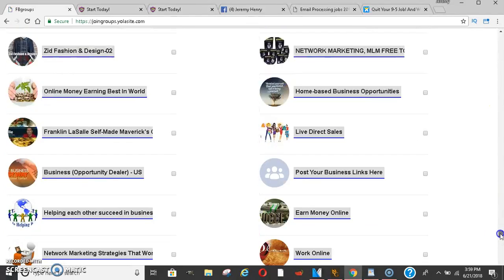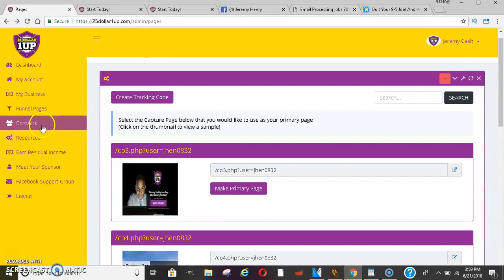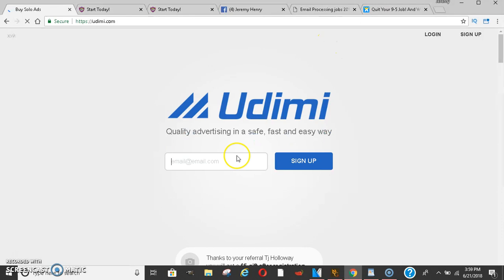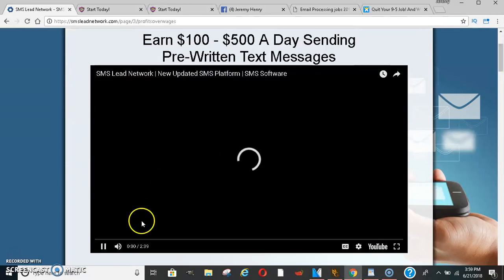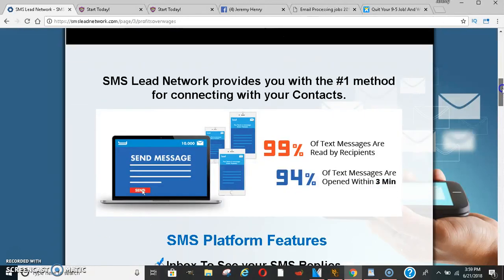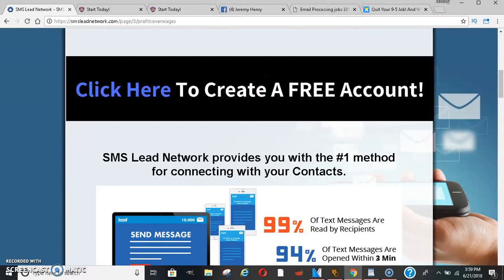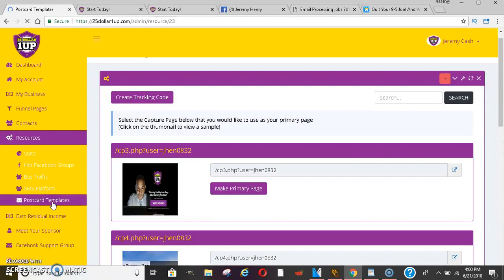These groups have been tested by entrepreneurs who have posted in them, so feel free to post there. You can also buy traffic on a website called Udemy — they have that available so you can click right in and buy traffic. They also have a text message platform where you're able to send massive amounts of text messages to different leads who may opt in or are interested in the company. It's a great marketing strategy because people always have their phones, so you can make a lot of good money that way.